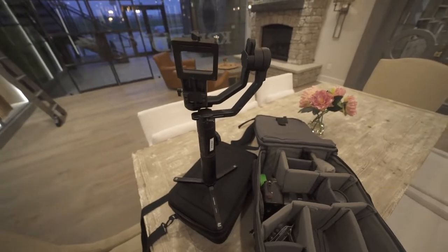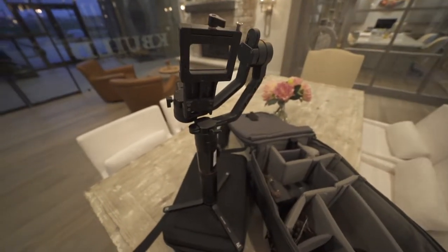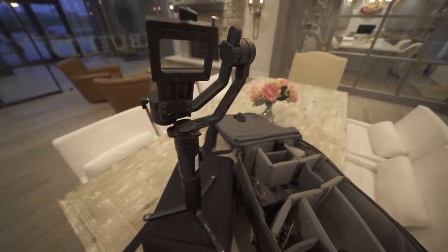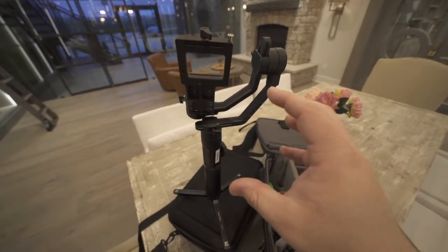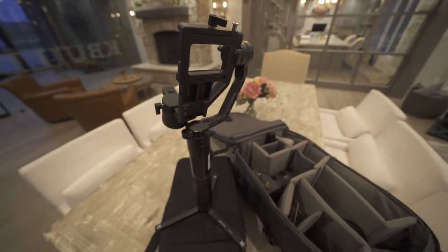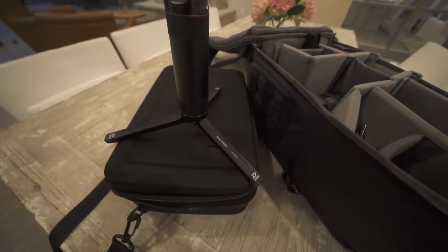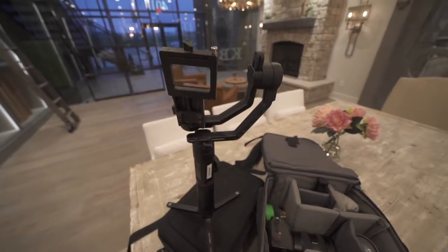My other favorite piece of kit is the Zhiyun Crane — this is the big daddy. I know they just came out with a new one and I'd really love to get my hands on that. It is a really good workhorse — it holds a lot of weight, stabilizes a lot of my footage, and it's really easy to use to get your feet wet with stabilizing footage. I love that the tripod always stays on there because I never know when I need to set it down.